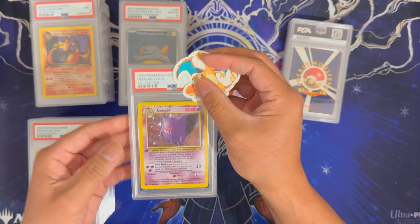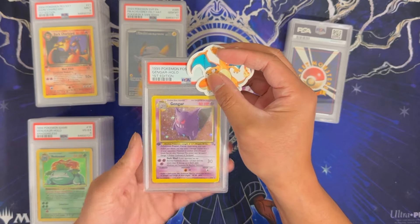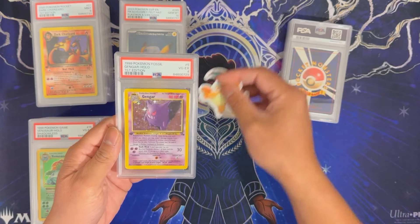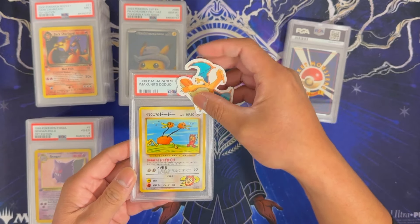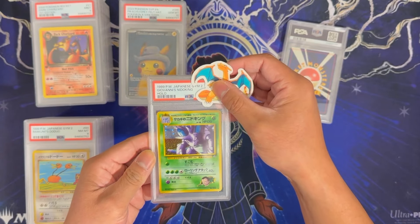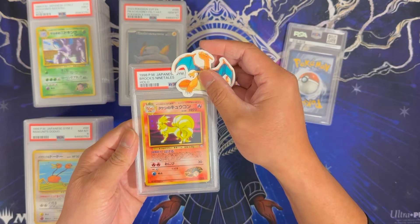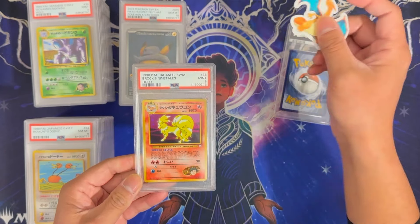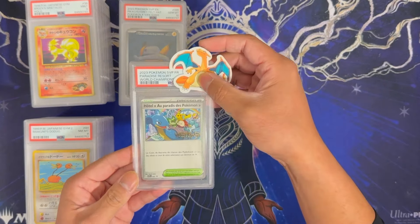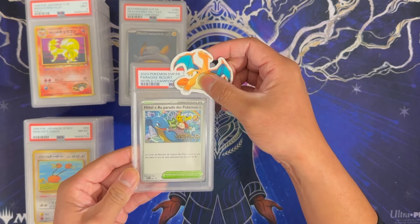Gengar First Edition — definitely a played card with a lot of holo wear and a ton of love on the back — got a 4. Miikuni's Doduo from Gym 2 got an 8. Another Giovanni's Nidoking from Gym 2 got a 9. Brock's Ninetales from Gym got a 9. The last card from this massive submission is a World Championship card in French — and it got a 10, very nice.